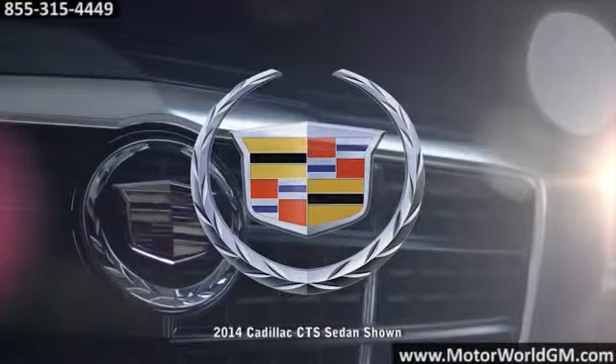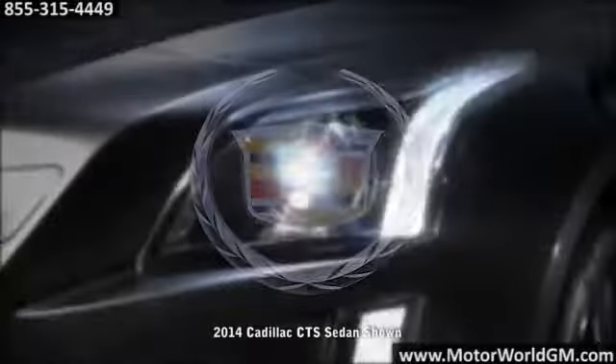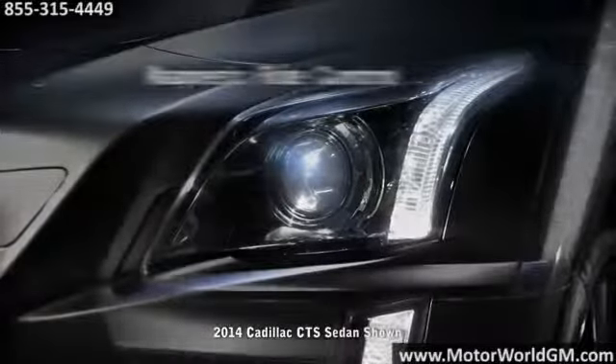Here's the vehicle for you. The all-new 2014 Cadillac CTS Sedan is the latest evolution of Cadillac's iconic art and science philosophy.